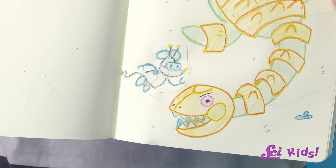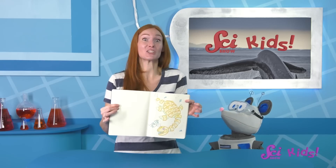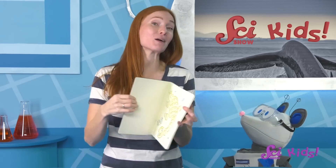And I see you drew yourself swimming next to your monster. Your sea monster is huge! But even your imaginary sea monster doesn't look as big as the biggest, BIGGEST animal that's ever actually lived. Do you know what animal that is, Squeaks? It's a kind of whale, called the blue whale.